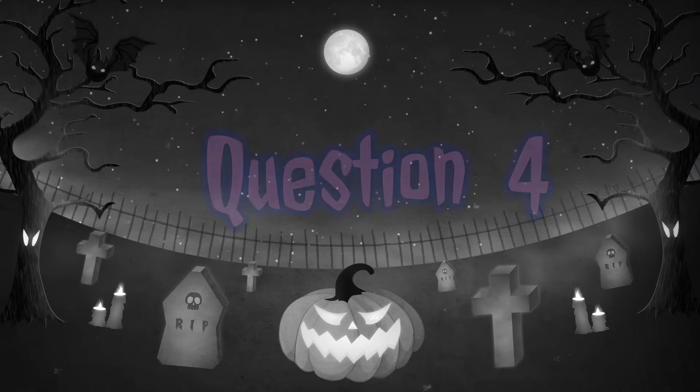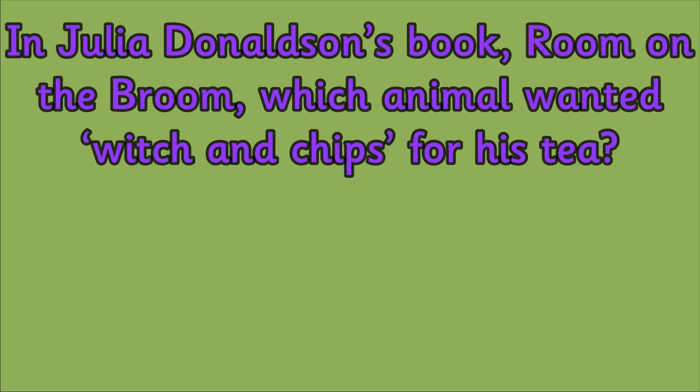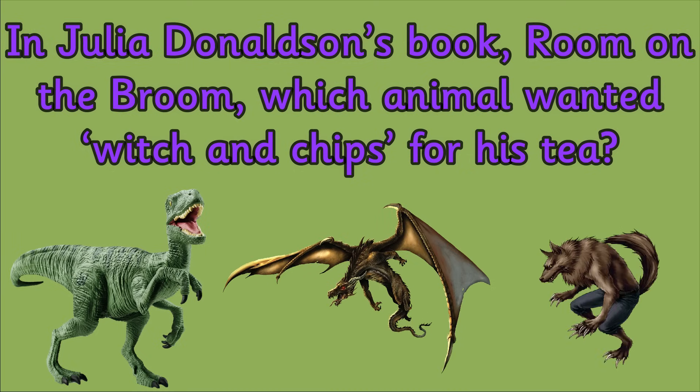Question 4. In Julia Donaldson's book Room on the Broom, which animal wanted witch and chips for his tea? Is it a dinosaur, a dragon or a werewolf?